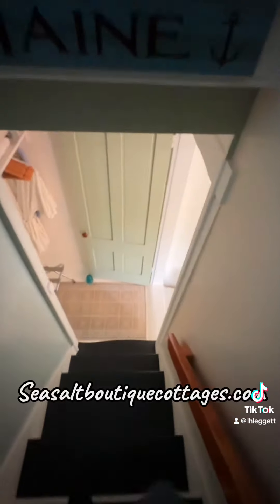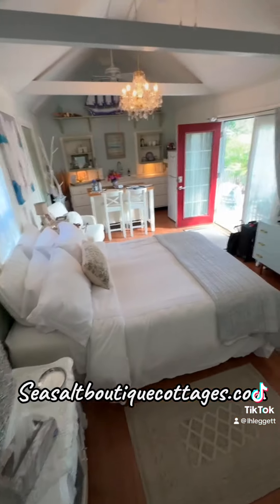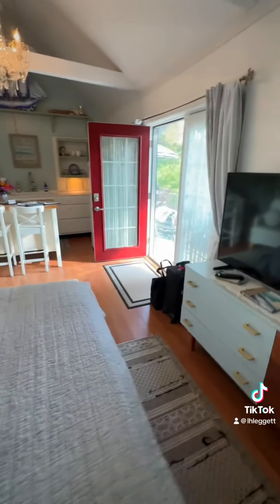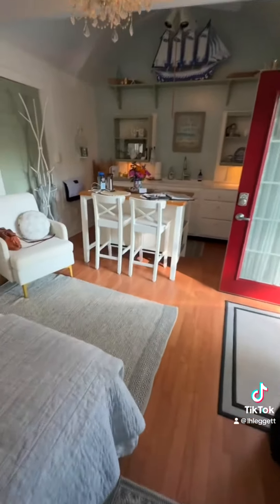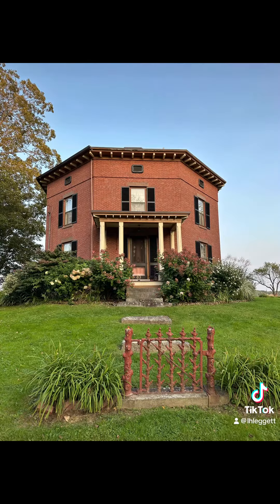If you're interested in booking, the website is seasaltboutiquecottages.com. You can get travel info and pictures. The cottage is walking distance to town, and here are just a few pictures.